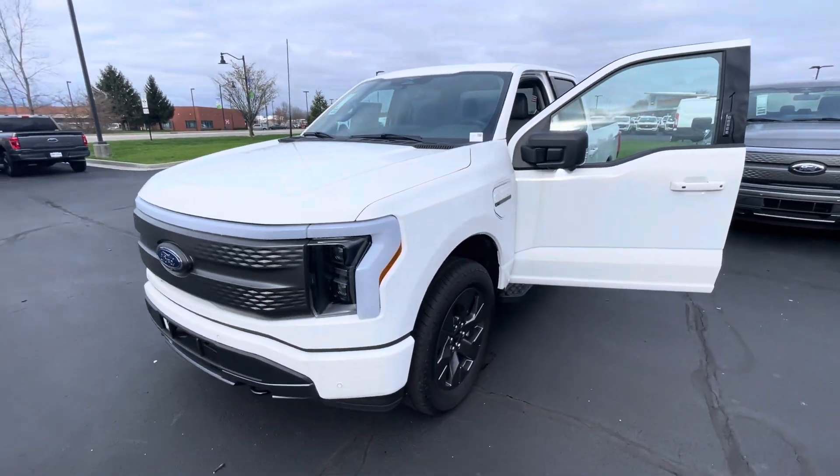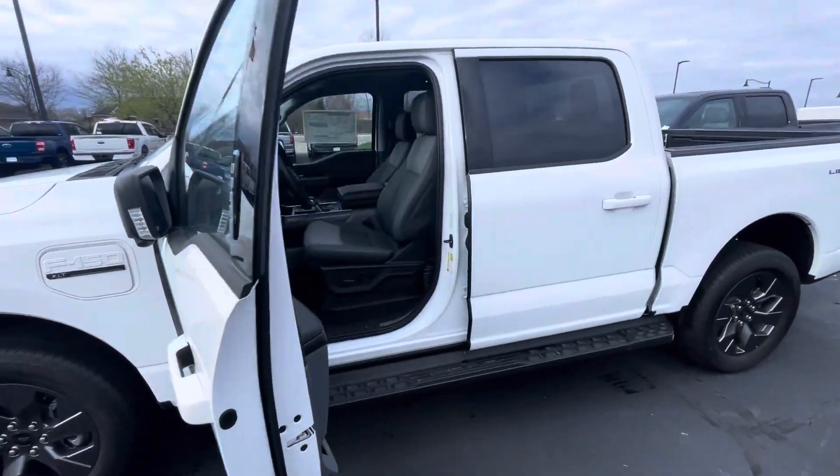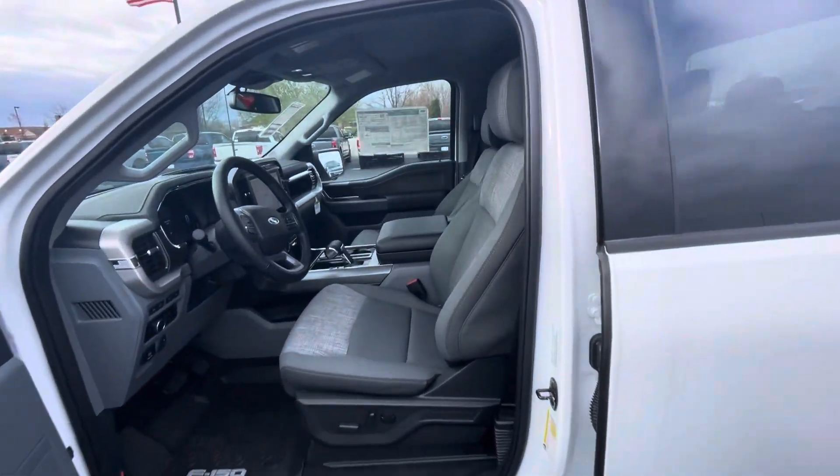Hello, this is Rick with Bill Estes Ford, and this is a look at the 2023 F-150 Lightning you expressed interest in. I'm going to do a walk-around video of the truck for you.